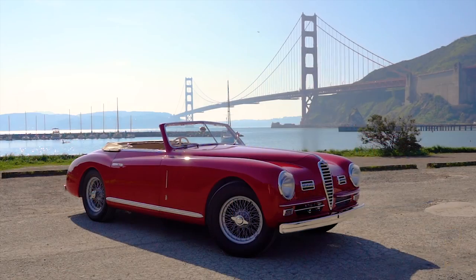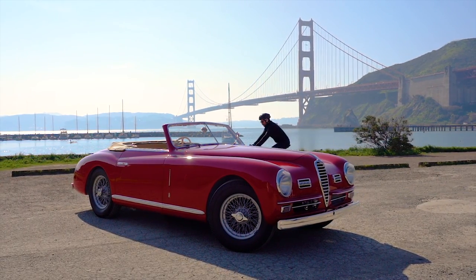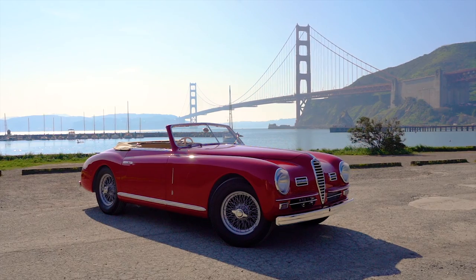Welcome to the spectacular 1949 Alfa Romeo 6C 2500 Supersport Cabriolet. We'll tell you all about this 100% restored Concours award-winning car, but first let's go for a quick drive.